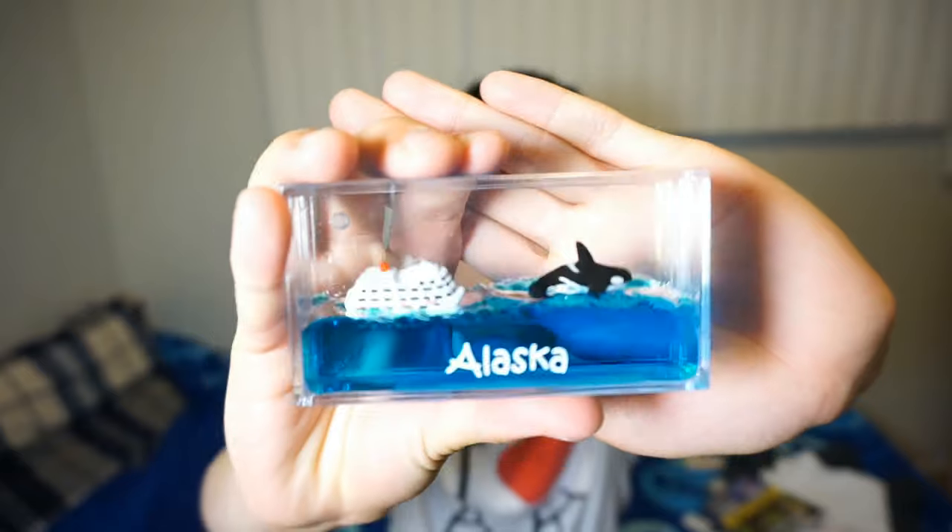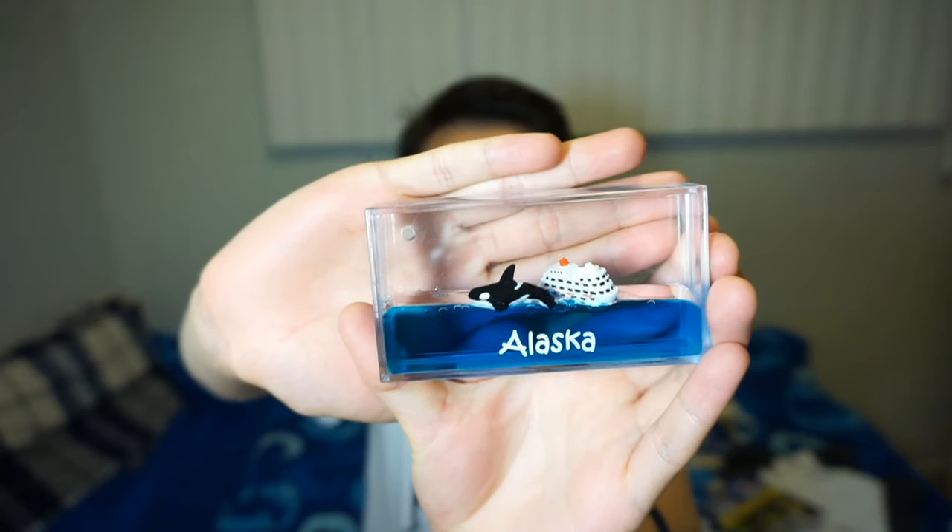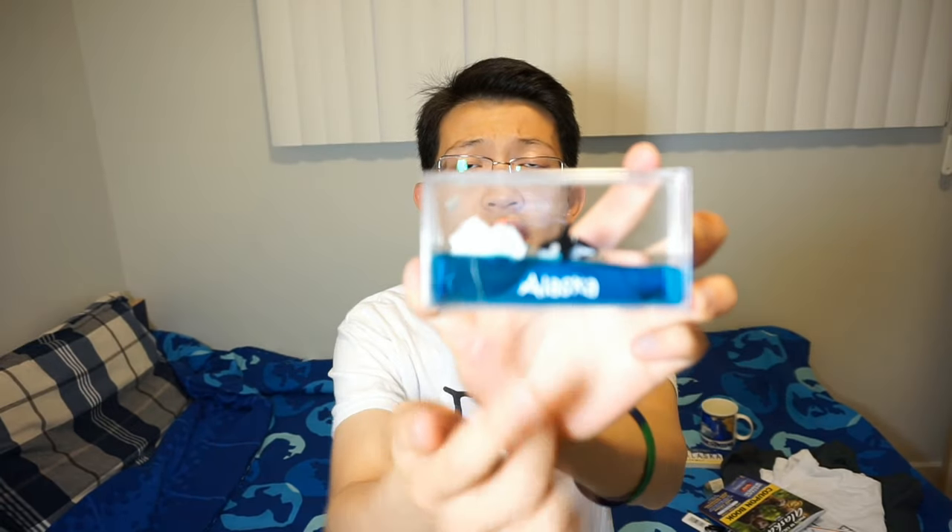The very first thing that I bought was actually in the very first shop that I walked into in Juneau. As I was walking around, this cool thing caught my attention. It's called a liquid motion paperweight. It has a killer whale and a cruise ship inside, floating on some sort of blue oily liquid. On the outside it says Alaska, and it was only $3.99 American, so it wasn't that expensive.